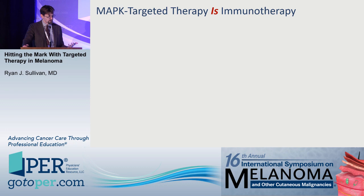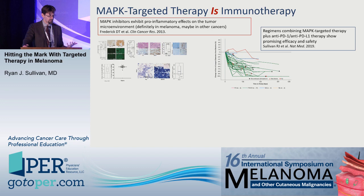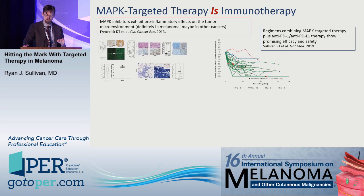I would argue that MAP kinase therapy is immunotherapy. We're seeing changes in the tumor microenvironment and promising data from Phase I and II studies of triplet therapy. Randomized Phase III trials have completed accrual, and we anticipate seeing the data in the next few months. Thank you for your attention and I look forward to the discussion.